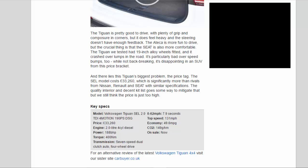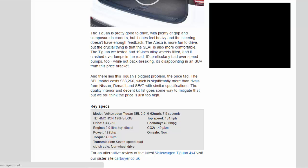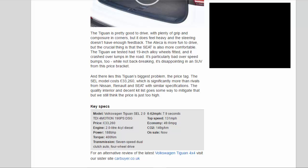Key specs — Model: Volkswagen Tiguan SEL 2.0 TDI 4Motion 190PS DSG. Price: £33,260. Engine: 2.0-litre four-cylinder diesel. Power: 188 BHP. Torque: 400 Nm. Transmission: seven-speed dual-clutch auto, four-wheel drive. 0-62 mph: 7.9 seconds. Top speed: 131 mph. Economy: 49.6 mpg. CO2: 149 g/km. On sale now.